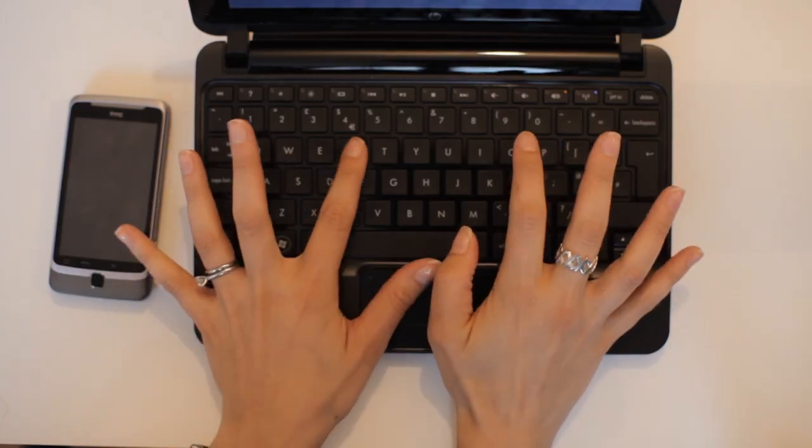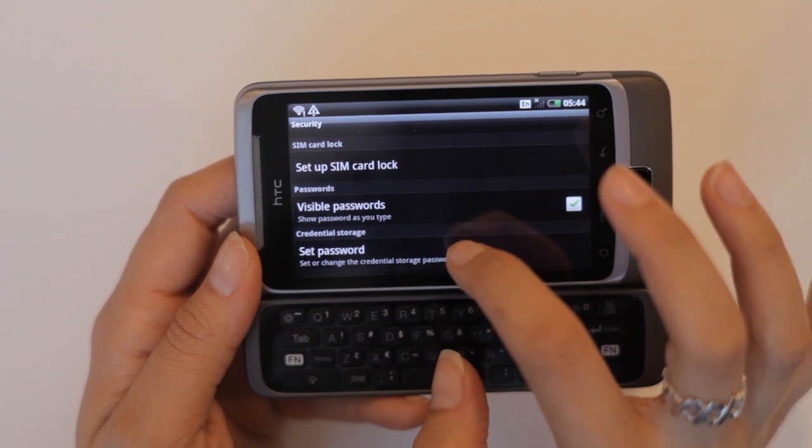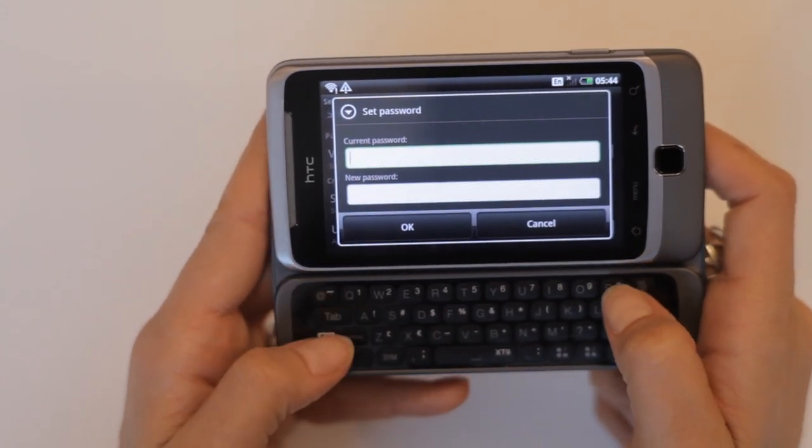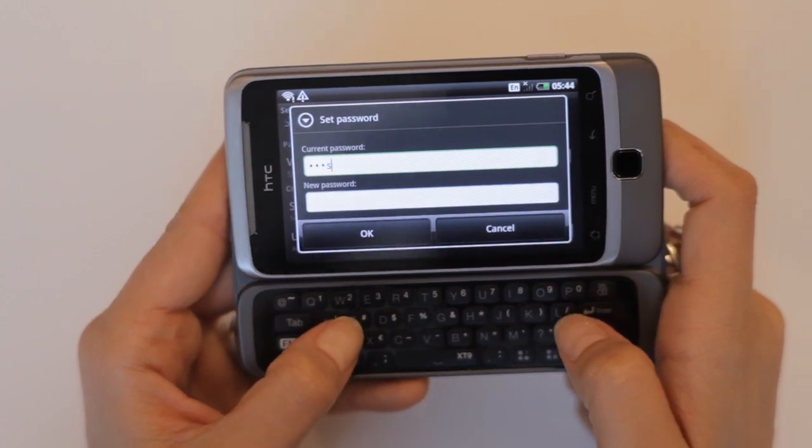Password protection should be enabled on your laptop and smartphone. Please don't use 'password' as your password. Opt instead for an alphanumeric mix with special characters as well as uppercase letters.